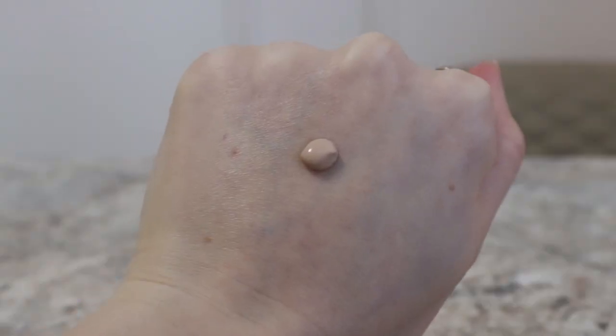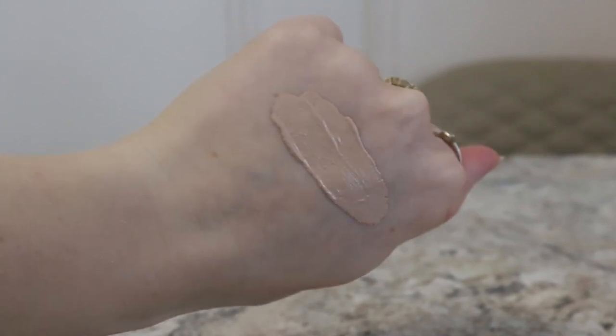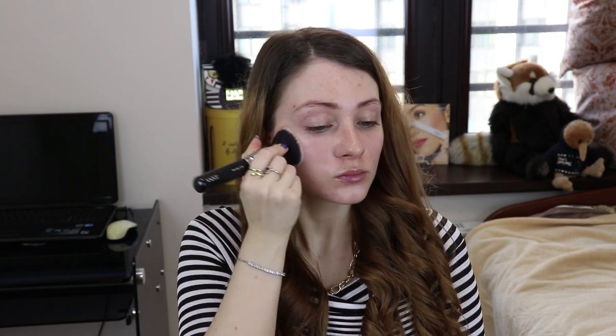Финиш у данного тонального крема скорее матовый, чем сатиновый, немного бархатистый. Говорят, что он не подчеркивает шелушение — опровергнуть не могу, потому что у меня нет шелушений. Данный тональный крем очень хорошо подстраивается под цвет кожи. Есть в некоторых отзывах информация, что он окисляется, но я подобного не заметила. Покрытие здесь среднее, но на самом деле скорее легкое. Очень-очень легко с ним работать — прекрасная тональная основа. Но так как у меня сейчас период воспалений, мои воспаления полностью не перекрываются, и мне приходится наносить дополнительно плотный консилер.